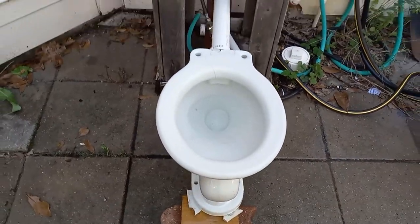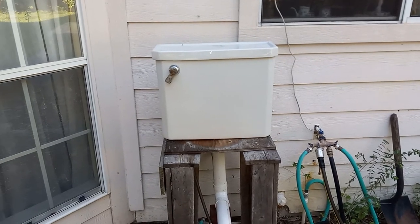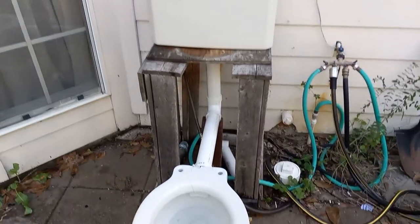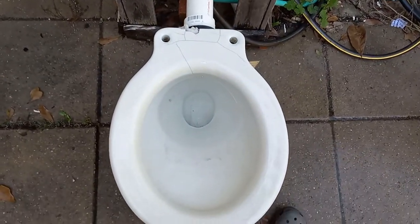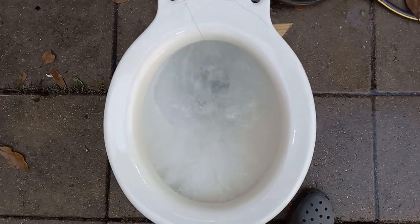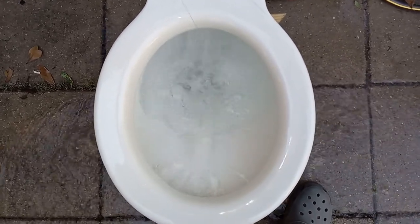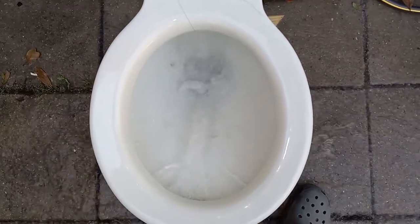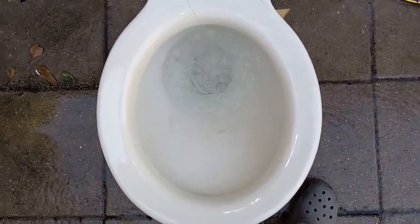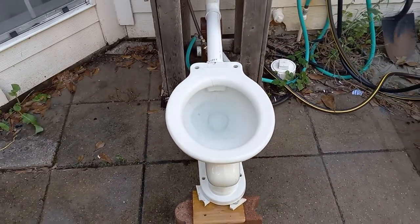I have it on my standard modernist tank because I don't have the original cast iron tank with me, but I do still have it. So let's give this 100-year-old beauty a flush. It doesn't get any better than that.